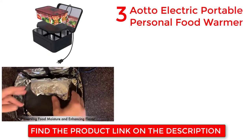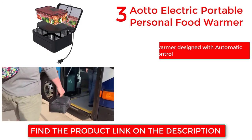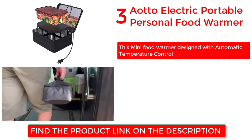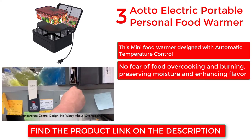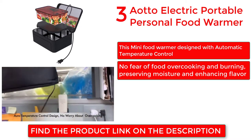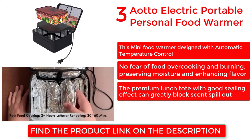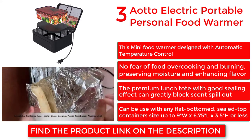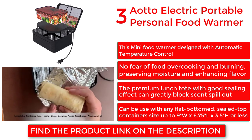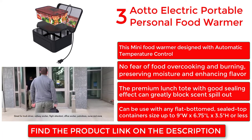Auto Electric Portable Personal Food Warmer. This mini food warmer is designed with automatic temperature control. No fear of food overcooking and burning, preserving moisture and enhancing flavor. The premium lunch tote with good sealing effect can greatly block spills. Can be used with any flat bottom, sealed top containers sized up to 9 inches wide by 6.75 inches long by 3.5 inches high or less.